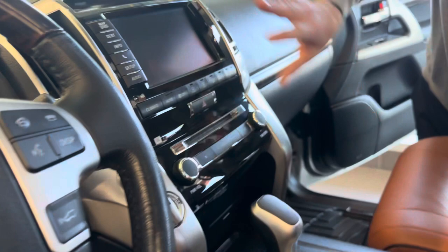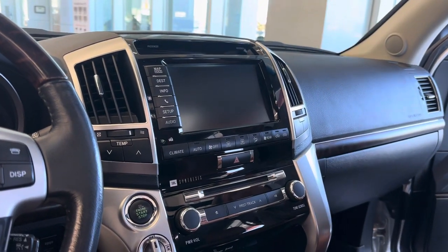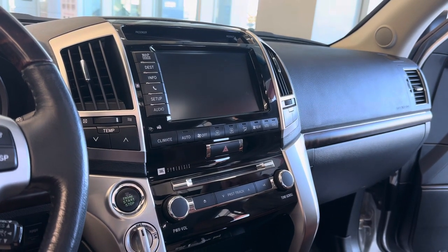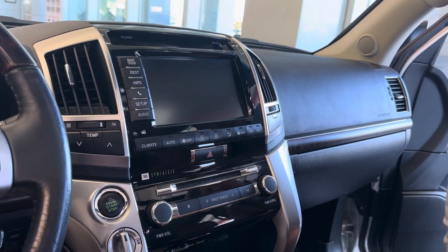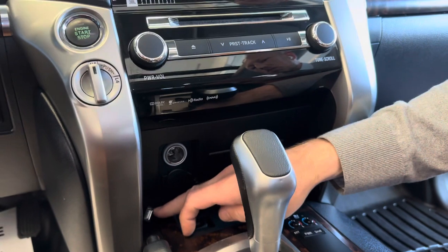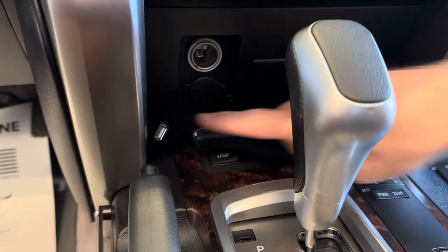Moving on to the head unit — you have Apple CarPlay and Android Auto through the EC Off-Road unit, fully functional through the OEM touchscreen. The USB port to plug in the wired CarPlay is right here.